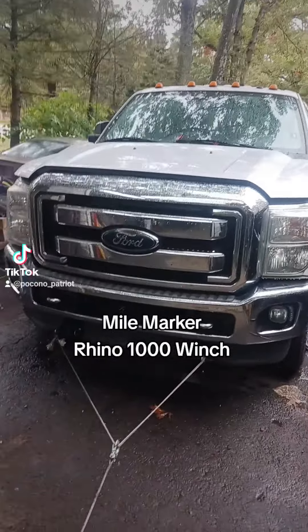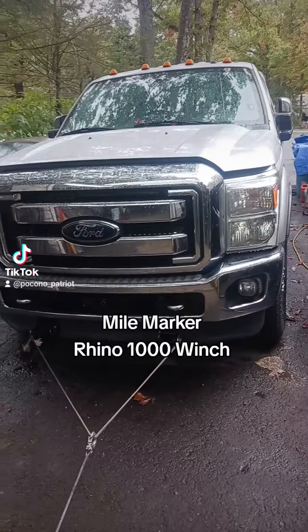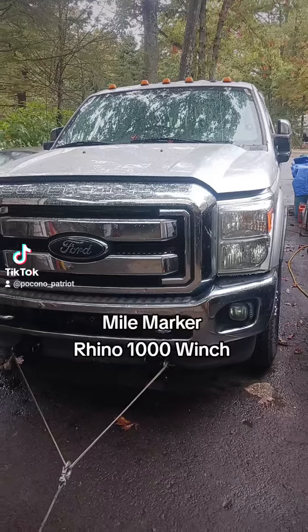The problem I got is I need to get the nose of it into the garage, and I'm the only guy here. 70 years old — I ain't pushing that monster.